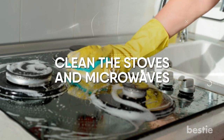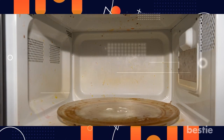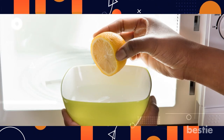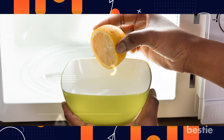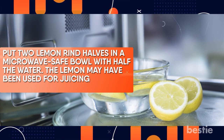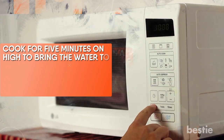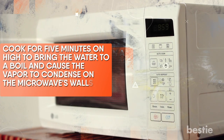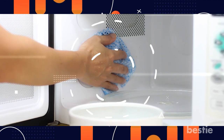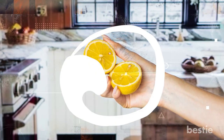Clean The Stoves And Microwaves. Cleaning microwaves can be extremely bothersome — food spills quickly turn into baked-on messes in such a small area that is challenging to scrub. Use this no-scrub technique: put two lemon rind halves in a microwave-safe bowl with half a cup of water. The lemon may have been used for juicing with some pulp left inside. Cook for five minutes on high to bring the water to a boil and cause the vapor to condense on the microwave's walls and roof. Your microwave should now smell clean and fresh, and any stains should be easily removed with a cloth. You can then use the cooled lemon halves to clean your stovetop as well.